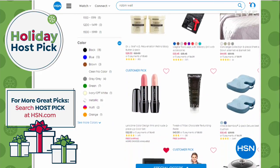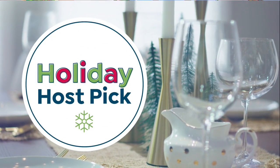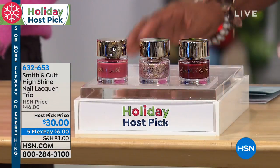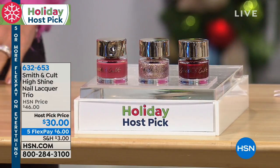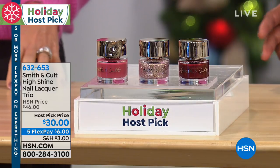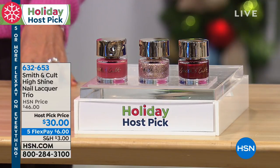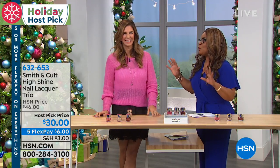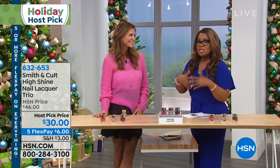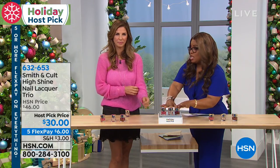We're going to talk about nail polish. Robin selected Smith & Colt High Shine Nail Lacquers as one of her host picks, and she selected the most beautiful colors. Smith & Colt is an amazing brand of high quality, high shine nail lacquers, and this trio is unbelievable. Jeanne Chavez, co-founder and president of Smith & Colt, is here. Their nail polish sells for $18 each at Nordstrom's and Neiman's and all of the higher end department stores. For less than you would pay for two, you're getting three bottles.